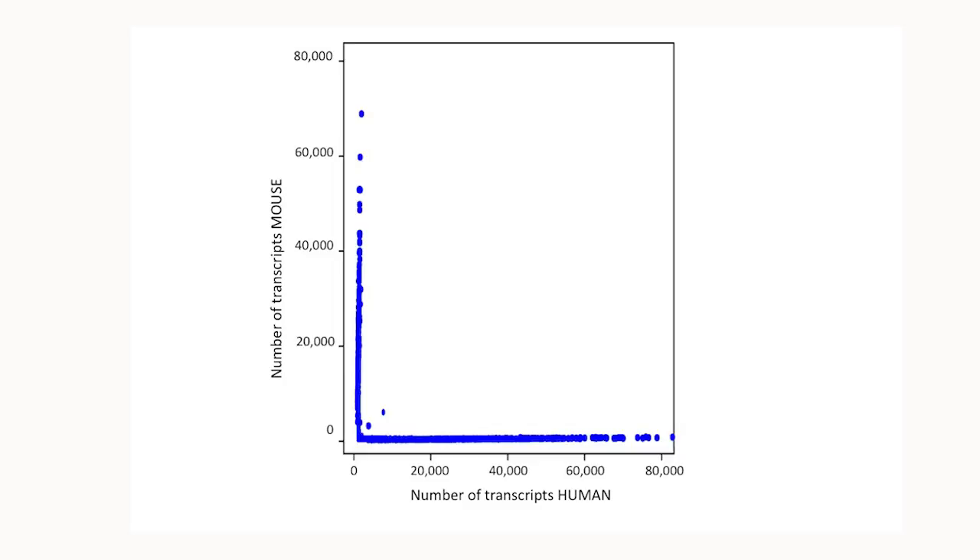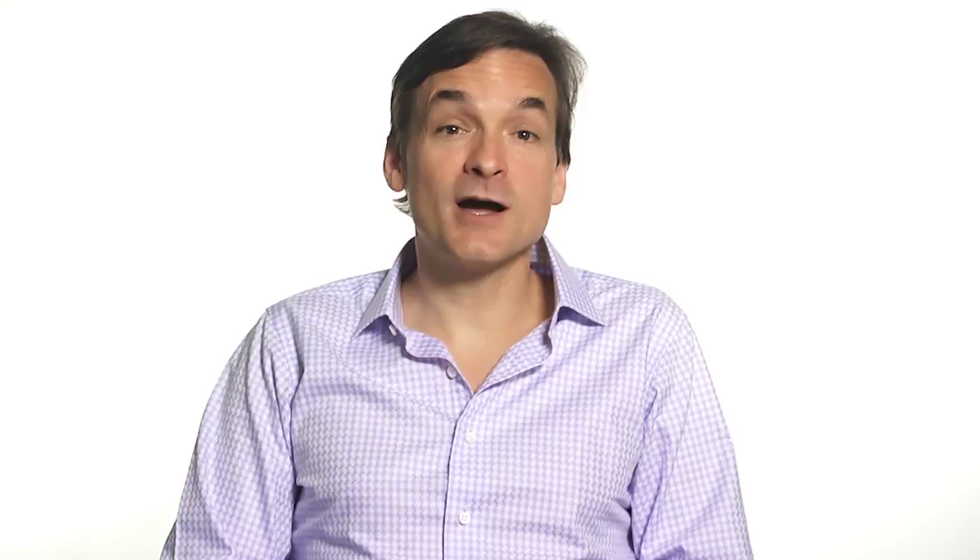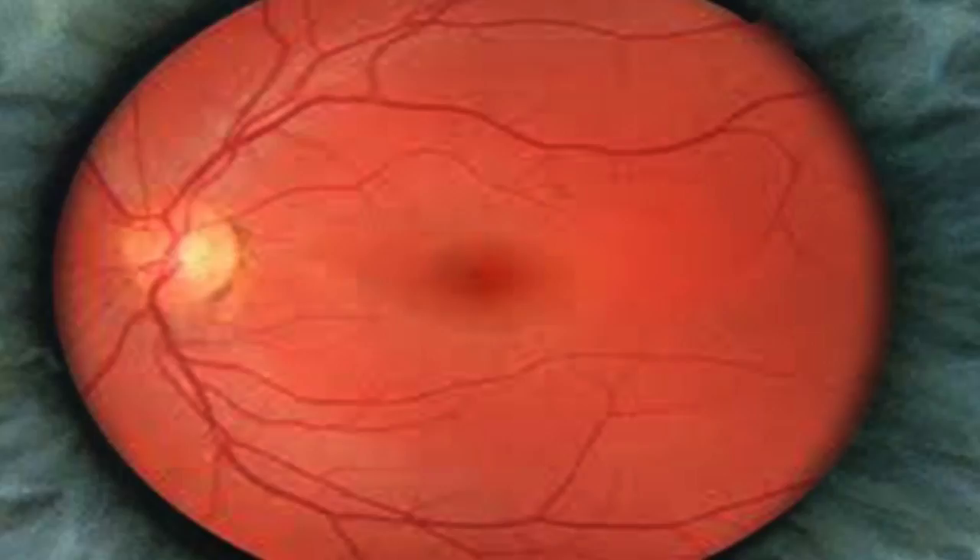So we had Drop-Seq in hand, and now we could finally do what we wanted to do, which was to use it to study complex tissue like the nervous system. We chose to start with the mammalian retina because so much is known about the different cell types that exist in the retina, their functions, and there are molecular markers for many of them. We generated 44,808 single-cell profiles for mouse retina — it took four days to do with Drop-Seq. Rahul Satija developed computational approaches for clustering these 45,000 single-cell transcriptional profiles into clusters or groups. We identified 39 transcriptionally distinct populations of cells in the retina.